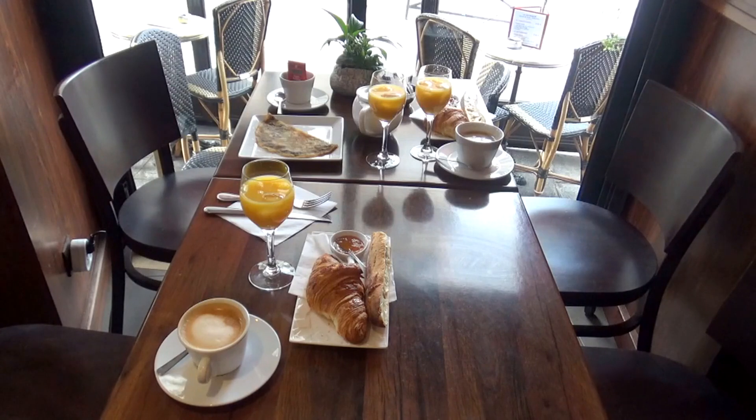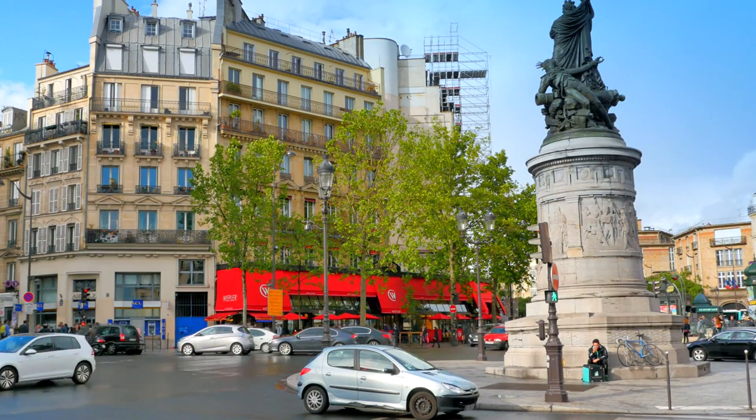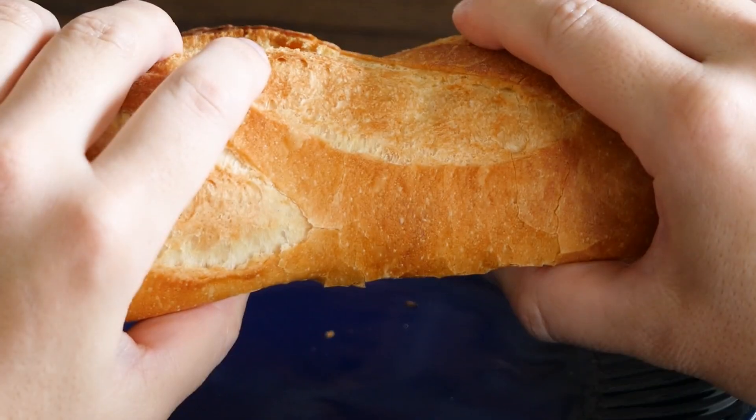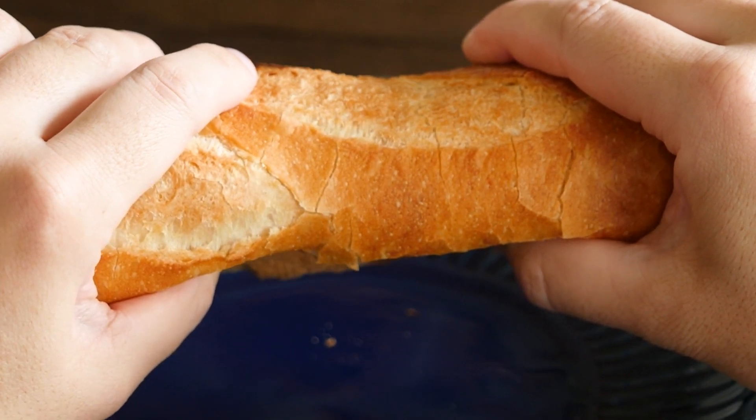Now that we've uncovered the secret behind the baguette's crispy exterior, let's embark on a time-travel adventure to the birthplace of this iconic French delight — the roaring 1920s in Paris. Picture this: Paris, a city that was not only the hub of art and culture but also the epicenter of a baguette revolution. The 1920s, known as the Jazz Age, was swinging, and so was the baguette craze.